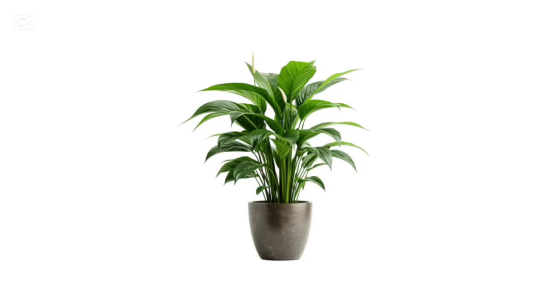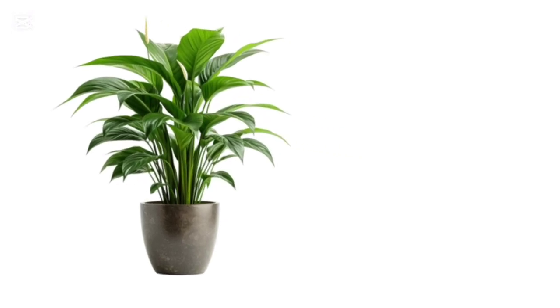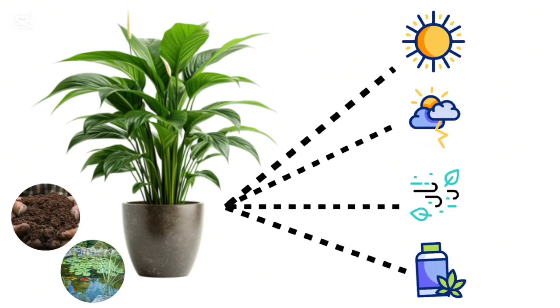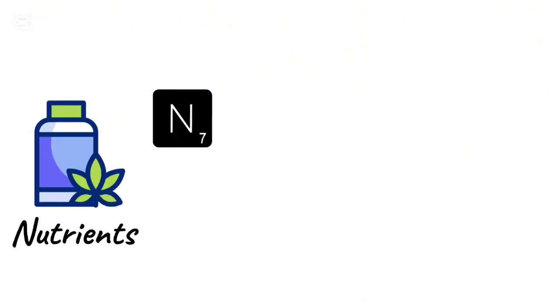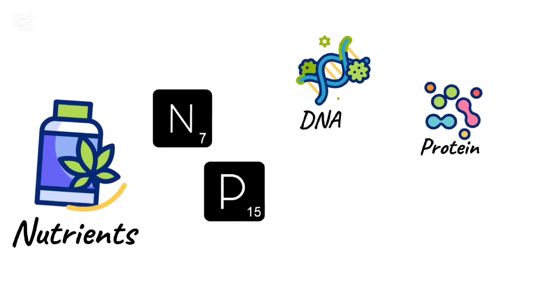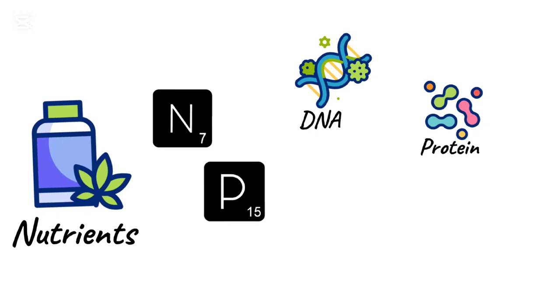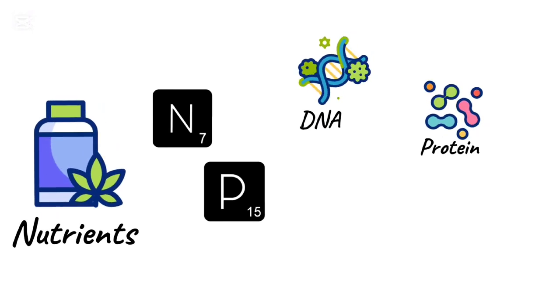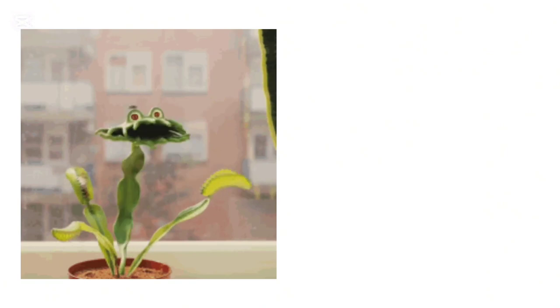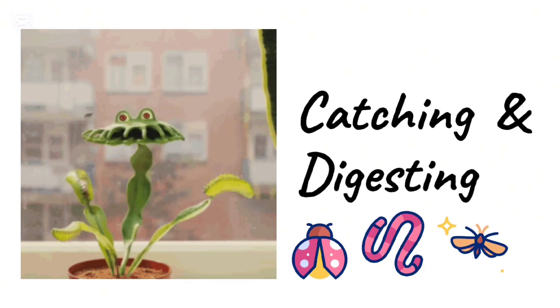Most plants need just a few basic things to survive: sunlight, water, air, and nutrients, which they usually get from soil or pond water. These nutrients, like nitrogen and phosphorus, are essential for making DNA and proteins. However, many carnivorous plants grow in nutrient-poor areas such as peat bogs. To get the nutrition they need, they supplement their diet by catching and digesting prey.